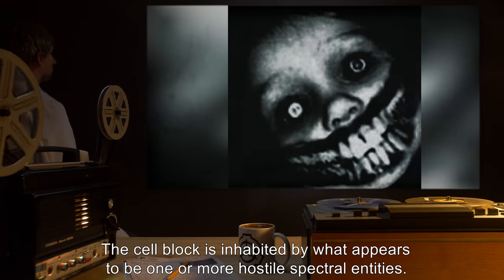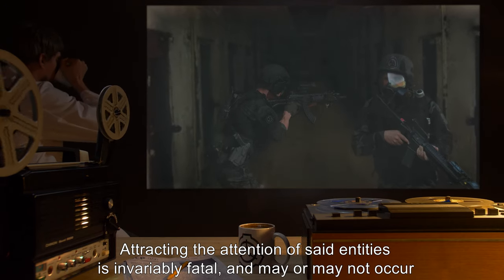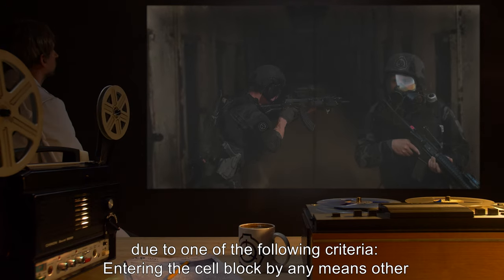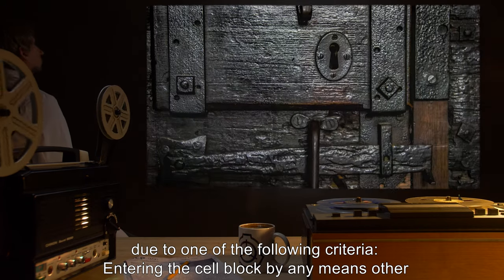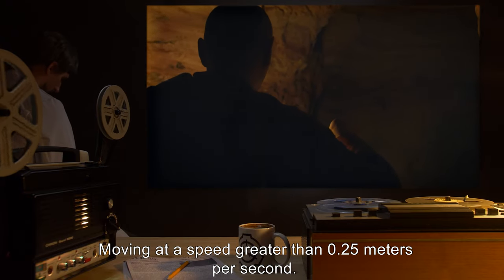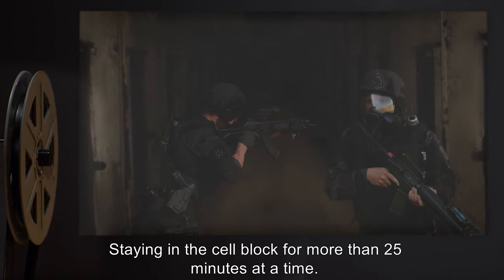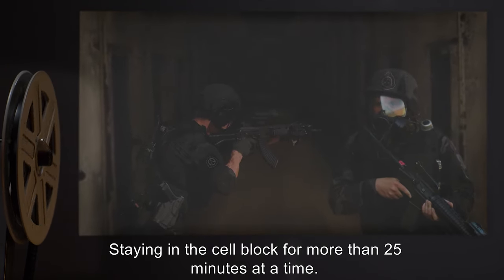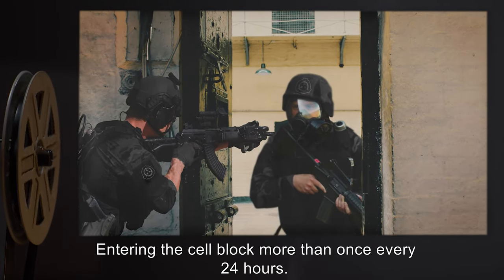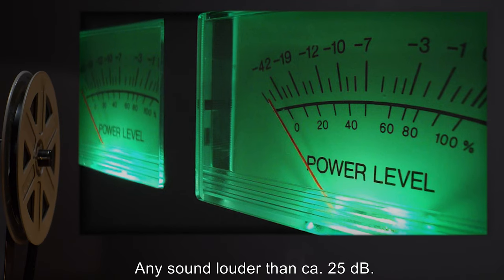The cell block is inhabited by what appears to be one or more hostile spectral entities. Attracting the attention of said entities is invariably fatal, and may occur due to any of the following: entering the cell block by any means other than the main door, moving at a speed greater than 0.25 meters per second, staying in the cell block for more than 25 minutes at a time, entering more than once every 24 hours, operating any electronic device, or making any sound louder than approximately 25 decibels.